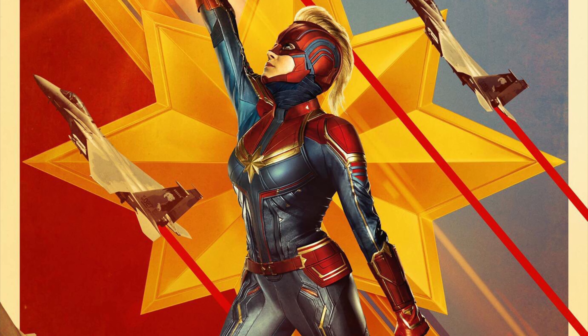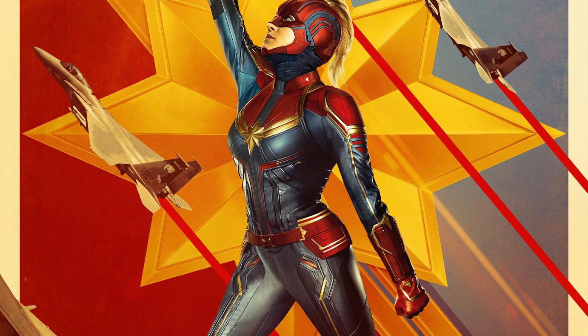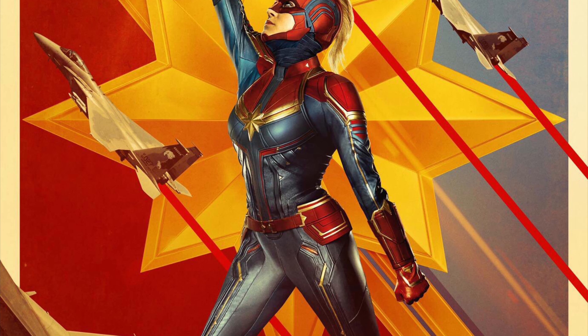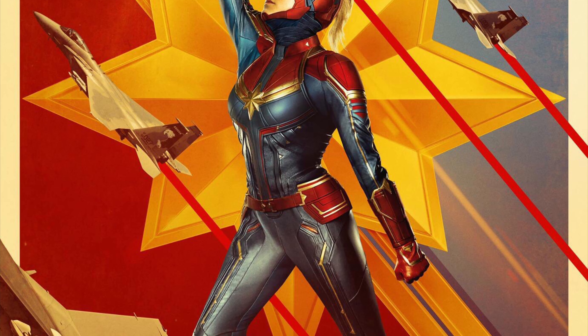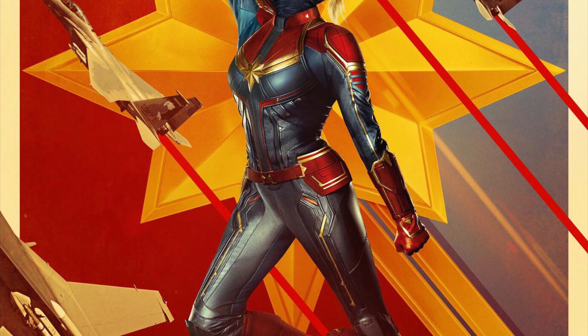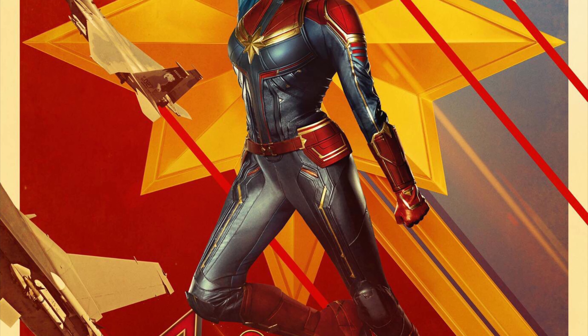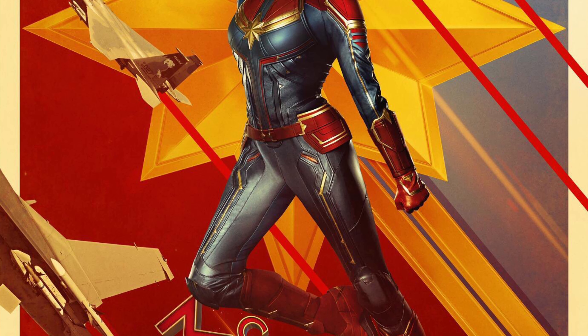Which looks pretty badass. She's even got her helmet on and that mohawk actually translates really well to live action — I didn't really think it was going to, but man does that look good. This is the Dolby Cinema poster, and it's probably my favorite poster that's come out so far, other than the teaser poster in the hangar.